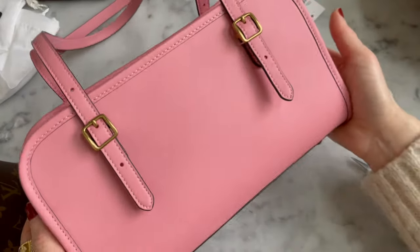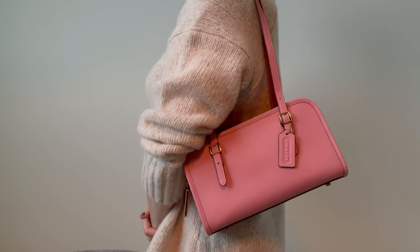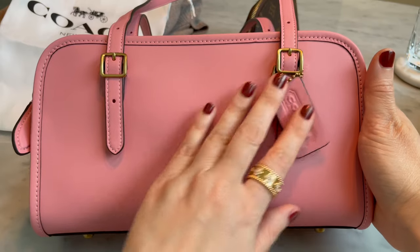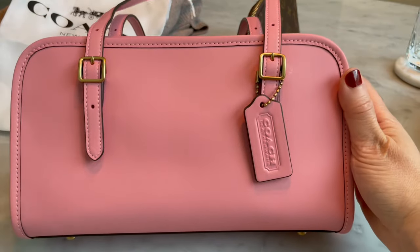A lot of you guys who follow Coach know that this bag is sold out. Everybody wanted the hunter green, everybody wanted the black. The chalk is still available but only on Amazon, and the bubblegum pink is only available on Amazon.